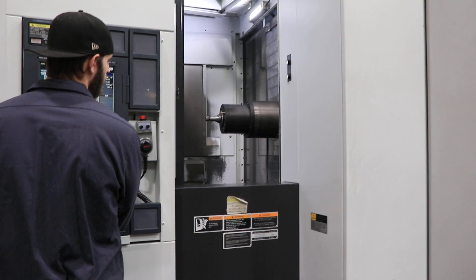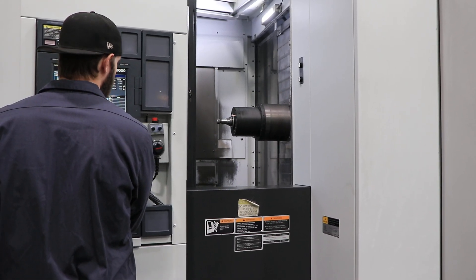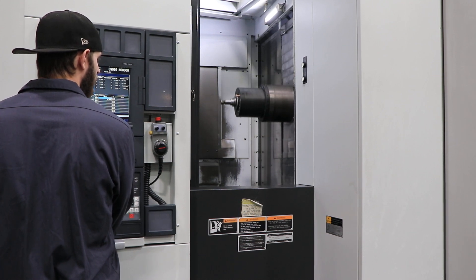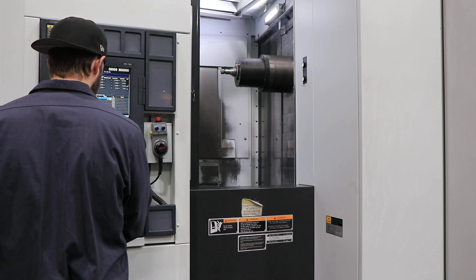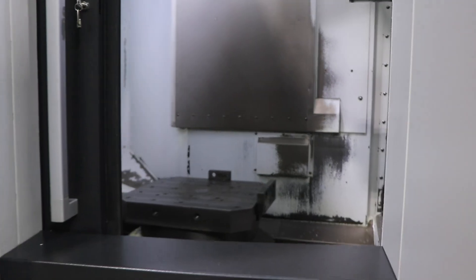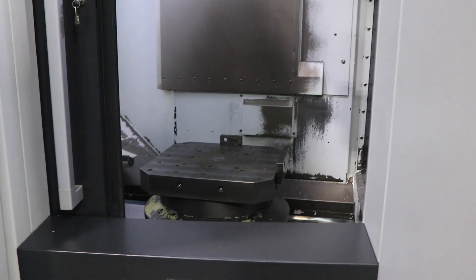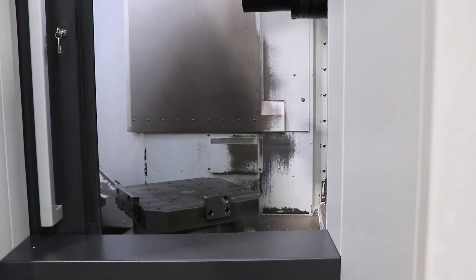That's your X-axis. That's your Y. And then your Z. And you have your rotary — that's a full fourth axis.